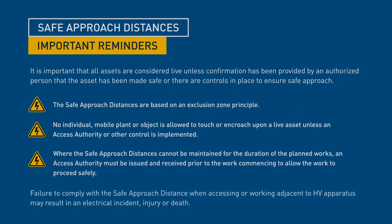Failure to comply with the safe approach distance when accessing or working adjacent to high voltage apparatus may result in an electrical incident, injury or death.